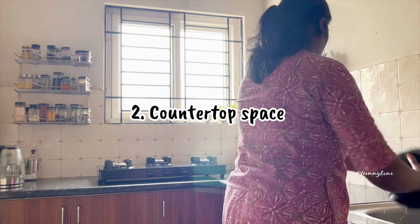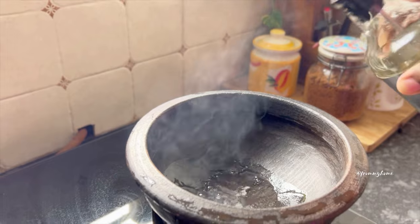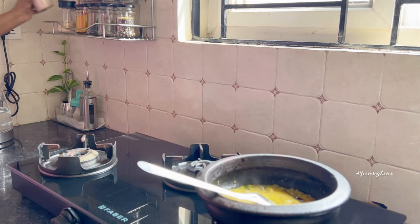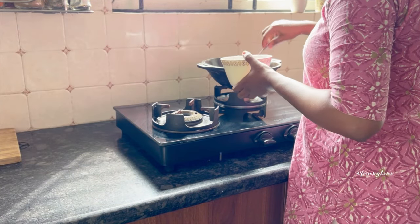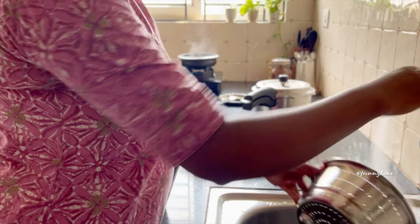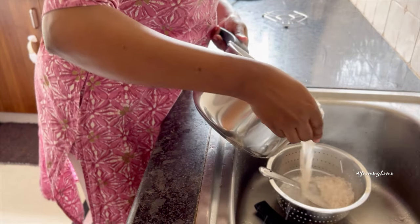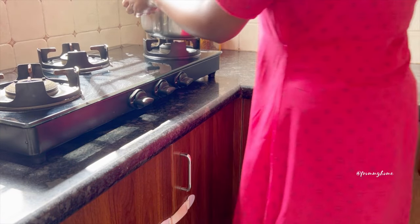Countertop space is vital for any functioning kitchen. A well-organized kitchen counter not only enhances the overall ambience but also improves the efficiency and convenience of daily cooking. Instead of filling the space with things you don't use frequently, utilize it for necessary items. No matter the kitchen size, organizing your counter can transform your kitchen and make your cooking routine smoother and faster.